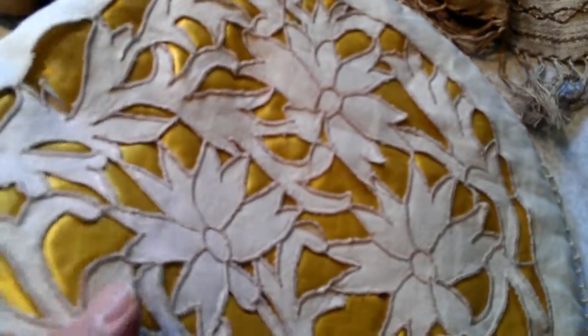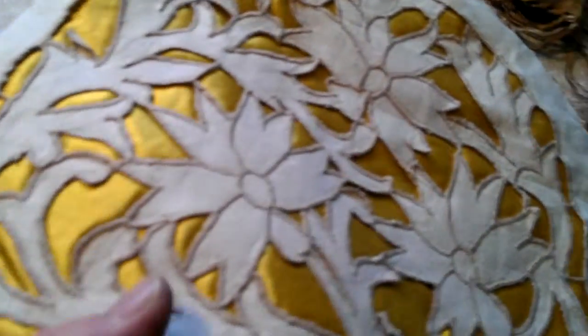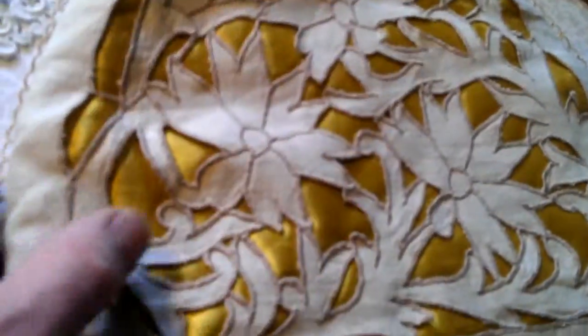Then we have this broderie blanche — virtually unused, early 20th century tea cosy with this lattice of embroidery and this amazing yellow silk underlay.